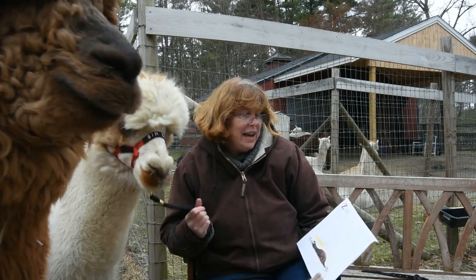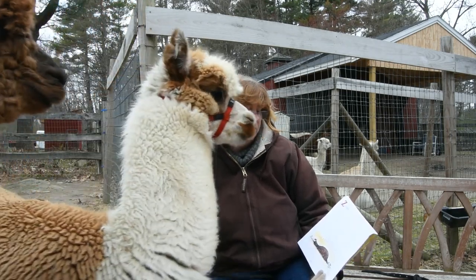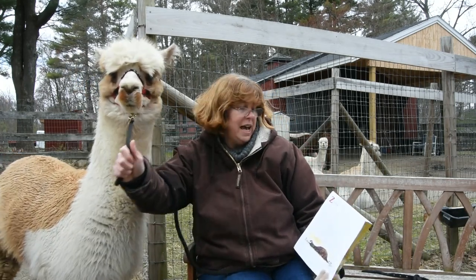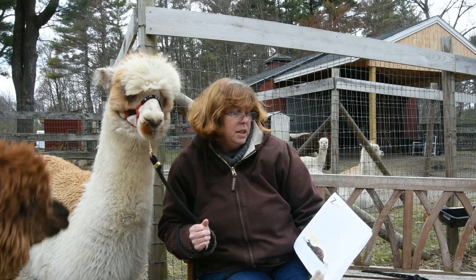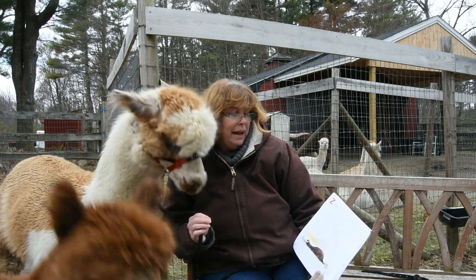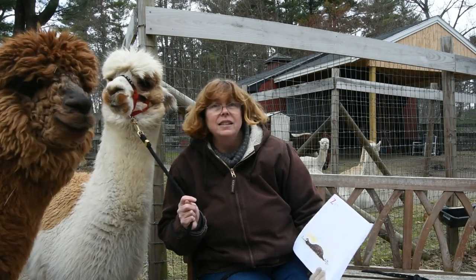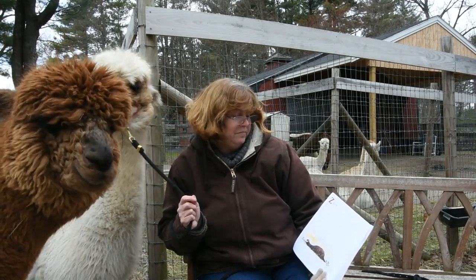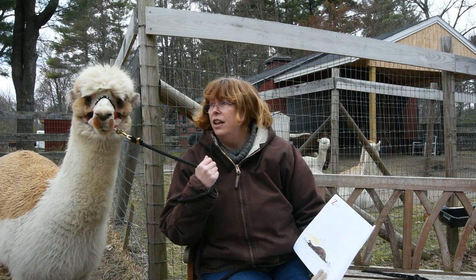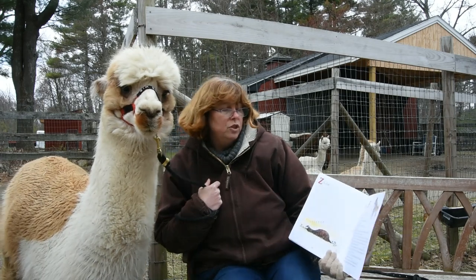There are over 7,000 members of the Alpaca Breeders and Owners Association. Currently, there are about 70,000 alpacas that reside in the United States. The average alpaca weighs about 150 pounds. Alpaca fiber is absent of guard hairs, making it soft and comfortable to wear against the skin. There are only six teeth on an alpaca's lower jaw and none on the top jaw, though they do have molars to chew their cud.